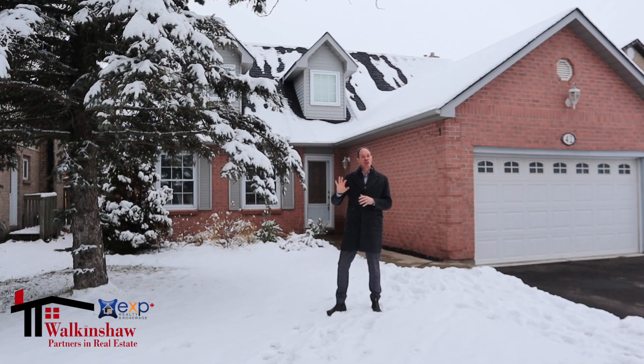This particular home is just steps away from the local elementary school. This home features three bedrooms, three bathrooms. Let's take a peek inside.